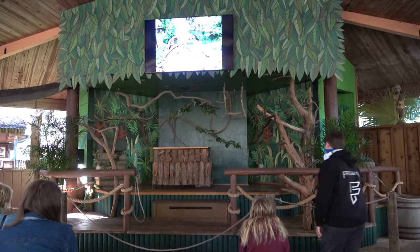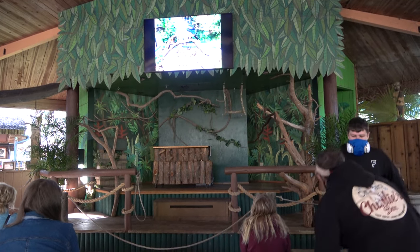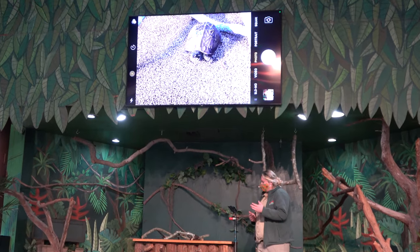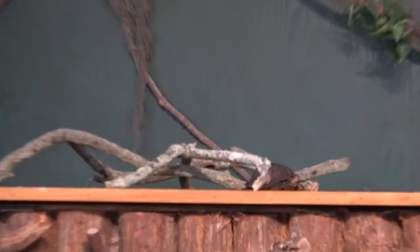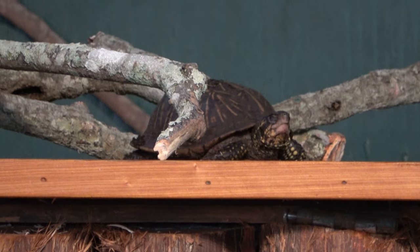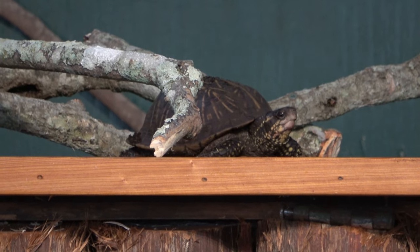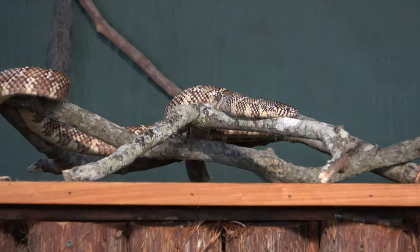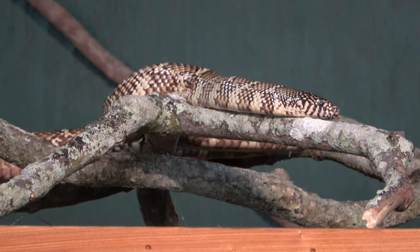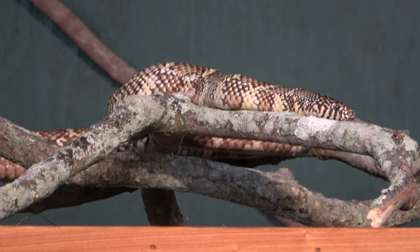They do a couple of shows here at the alligator farm. We're about to watch one all about native Florida animals. The reason they get their name, Florida box turtle, is because whenever threatened, they actually shut themselves inside their shells like a box. They also have a Florida king snake — that's why he's called Elvis the King — and a Florida pine snake.